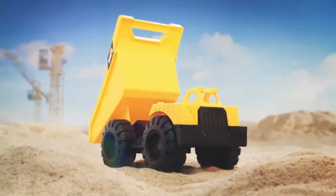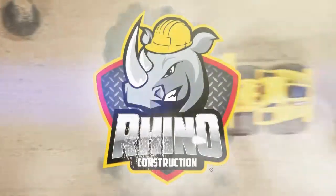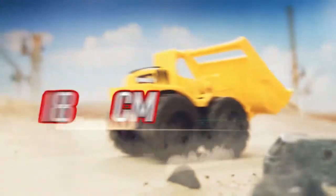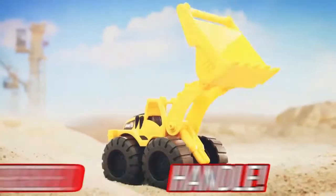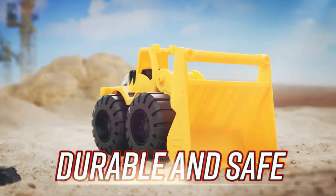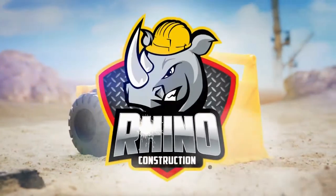This Rhino Tough Truck was made to tackle the toughest job. Rhino Construction Mini Building Machines presents Wheel Loader. Made to move anything you need. Perfect for indoor and outdoor play. This Rhino Tough Truck was made to tackle the toughest jobs.